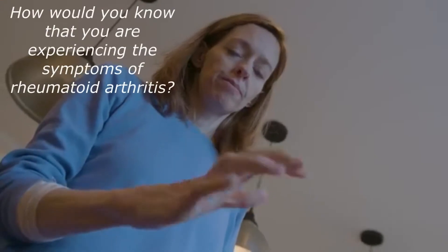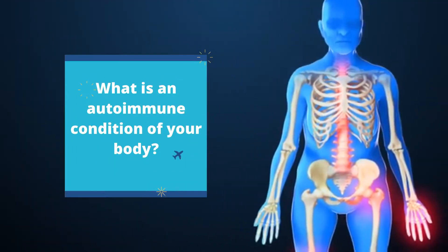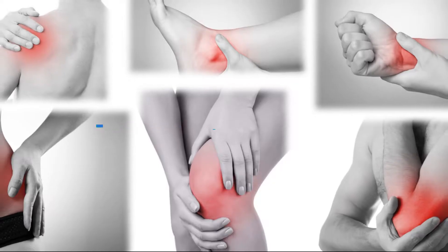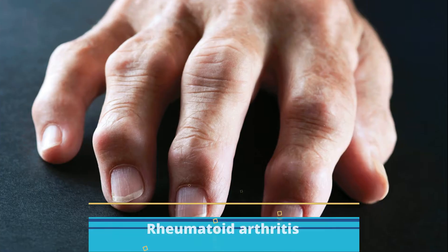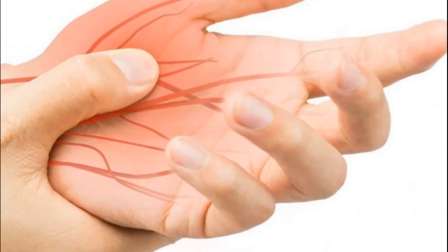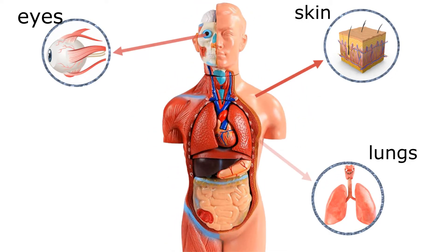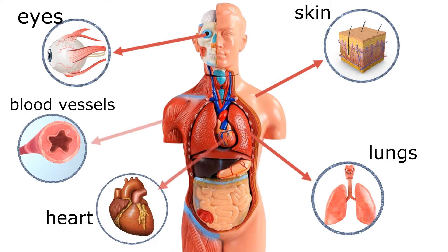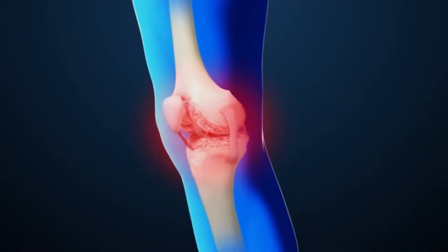How would you know that you're experiencing the symptoms of rheumatoid arthritis? Rheumatoid arthritis is a chronic inflammatory disorder that can affect more than just the joints. In some people, this disorder can affect various body systems including the skin, eyes, lungs, heart, and blood vessels. But how is it that swelling can cause bone erosion and deformity in our joints?